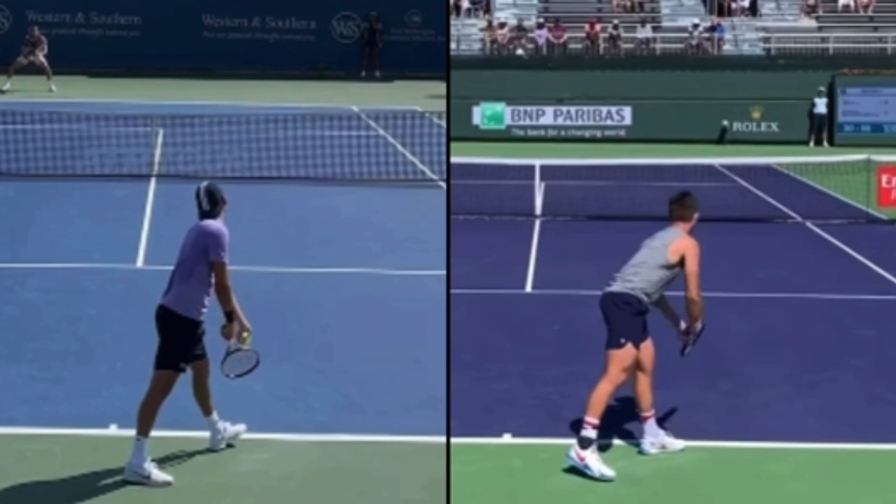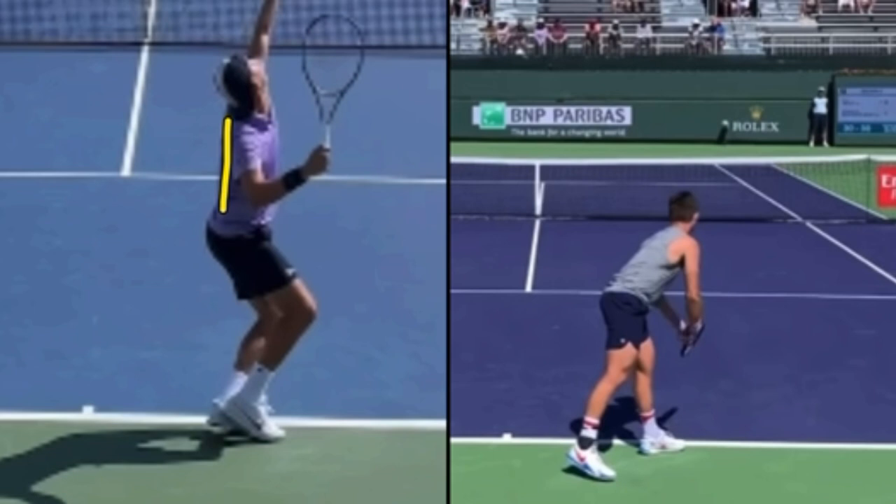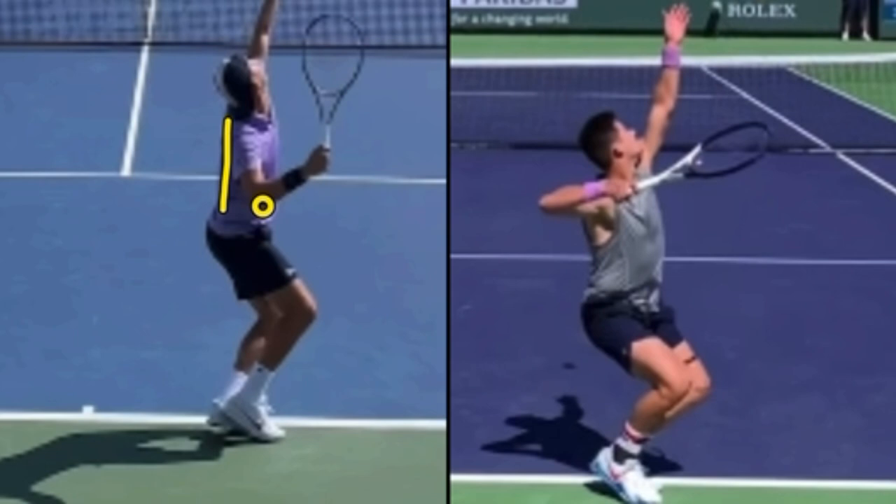Let's first look at Krajinovich. I want you to look at this position right here. If I draw a line along his back, notice where his elbow is — his hitting elbow is to the right of that line. When we get to this same place in the serve for JJ and I draw the line along his back, look where JJ's elbow is: it's to the left of that line.